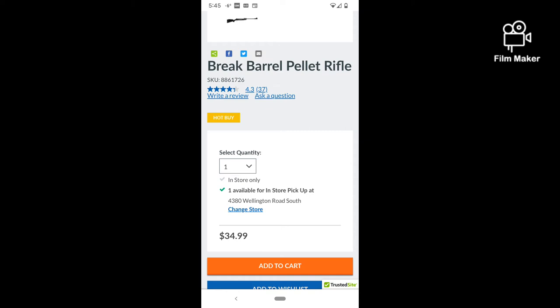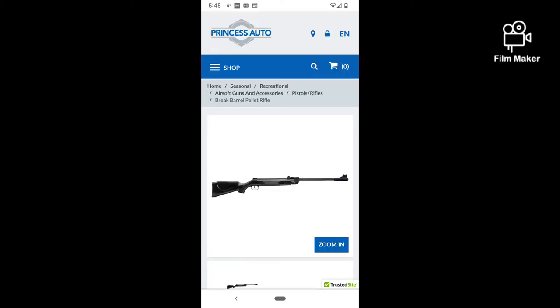Anyway, I came across this break barrel .177 rifle for $34.99, so I think I'm going to go ahead and order this and do a review of it. I don't know how good it could be, but reading some reviews, people are pretty happy with it, so I'd like to see what a $35 air rifle is like.